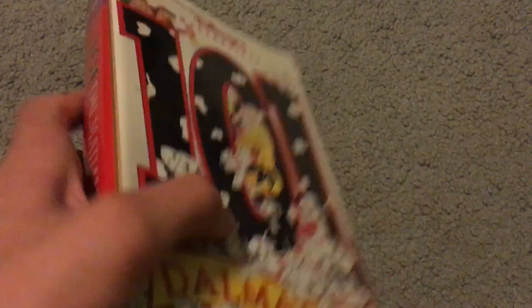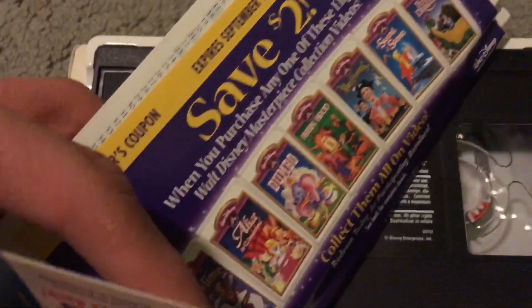Next is 101 Dalmatians — this is the Masterpiece Collection VHS. I also have the 1992 VHS which I had since I was a kid. This comes with a couple of inserts as well. Print date is February 6th, 1999. There's a little Winnie the Pooh thing and also a free ornament offer — saved $2 for Masterpiece Collection tapes. Those are the two clamshells I got.